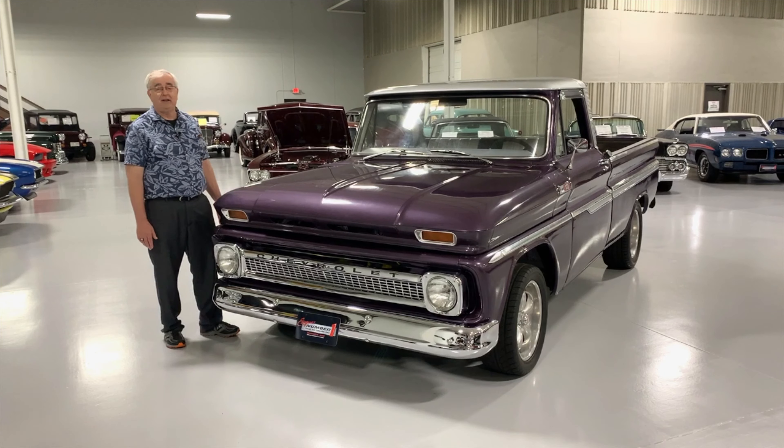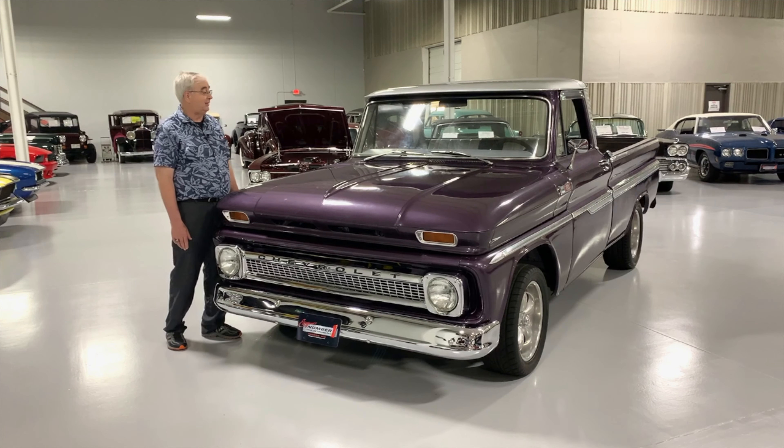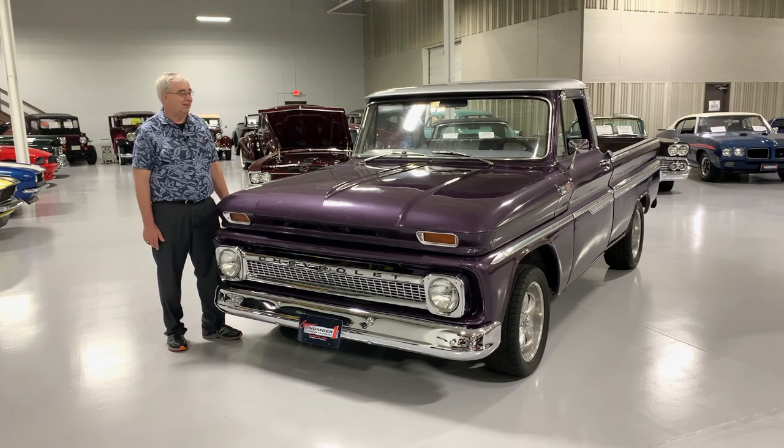It's got a little 350 Chevy with a few performance upgrades. It has power disc front brakes, which certainly was not offered from Chevrolet on their pickup trucks in 1965.